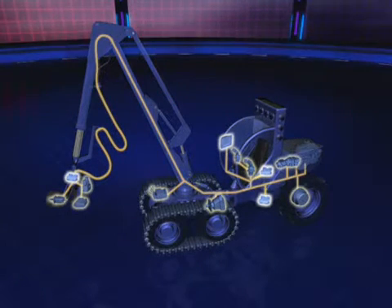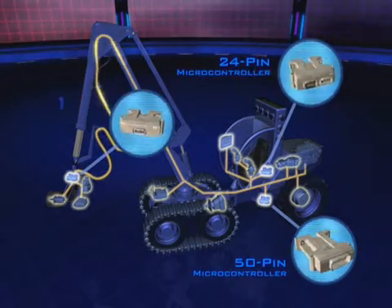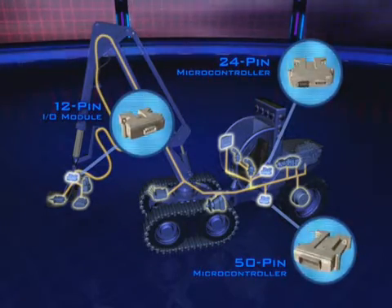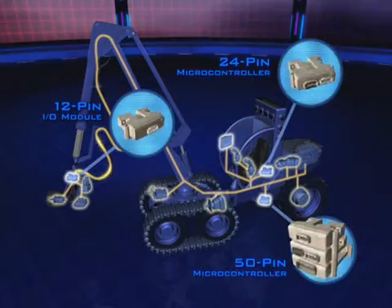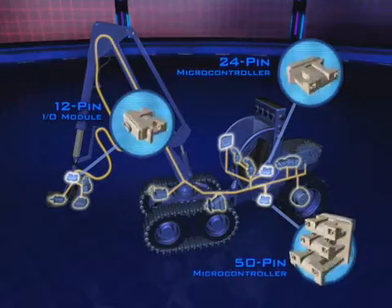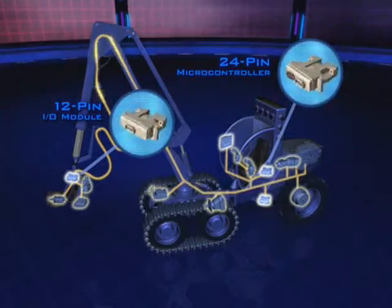The foundation of PLUS ONE is a line of rugged, powerful microcontrollers and I/O modules. They're stackable, expandable, and provide almost endless flexibility in machine design. Digital signal processing technology helps assure optimum control performance.